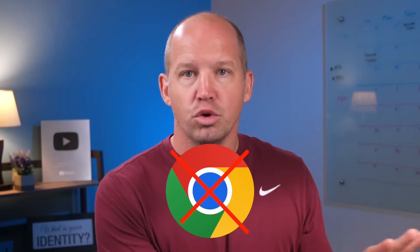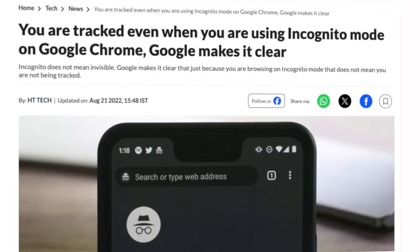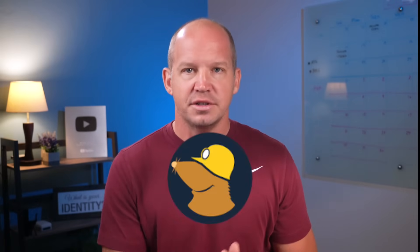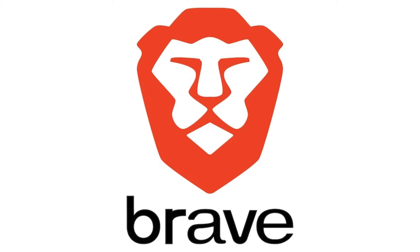For my daily internet usage, I've moved away from the popular Chrome browser simply because of how Google uses it to collect vast amounts of data and connect it to our personal profiles. Even when you're using incognito mode, tracking still persists. There are a lot of great options available like Firefox, DuckDuckGo, Mullvad Browser, and others. I've landed on Brave — it's the one I like, and it's the one I've been using on all my devices for over a year now.